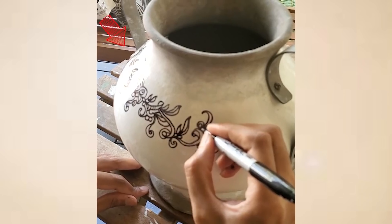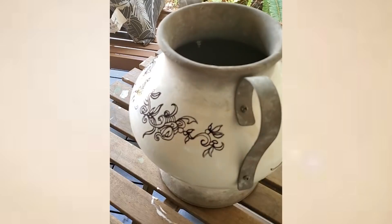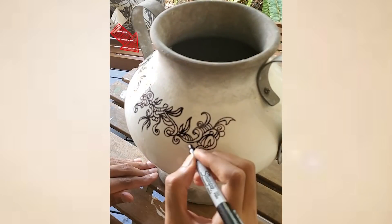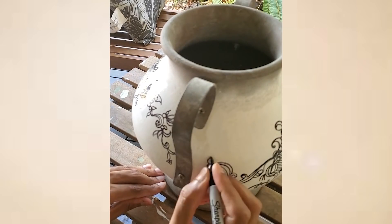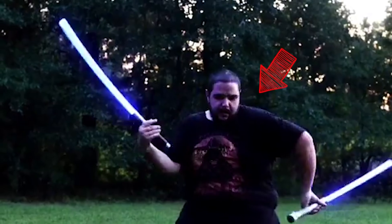Or does this artist make pottery drawing look easy? This dude definitely knows how to use a lightsaber.